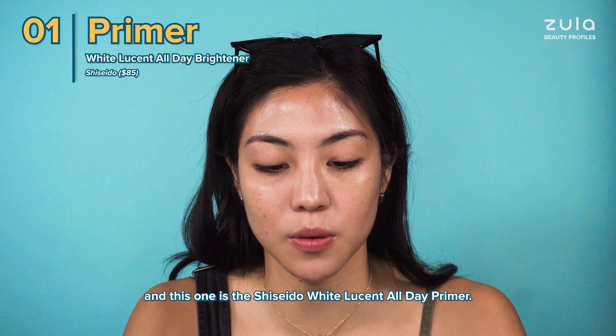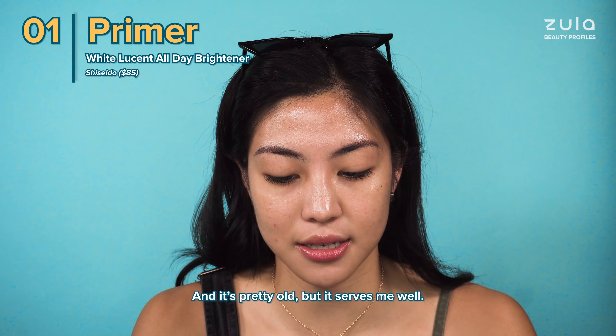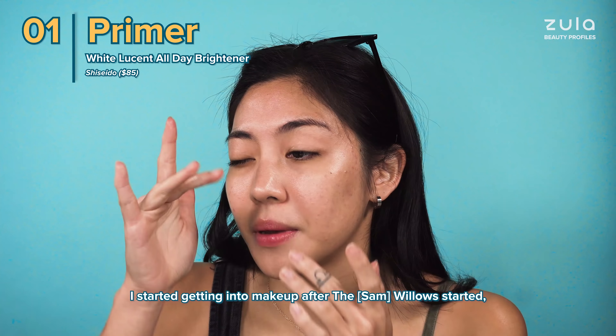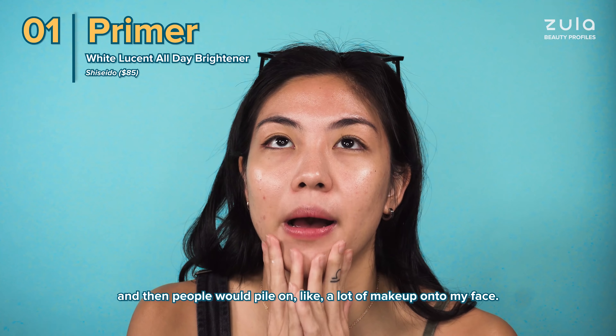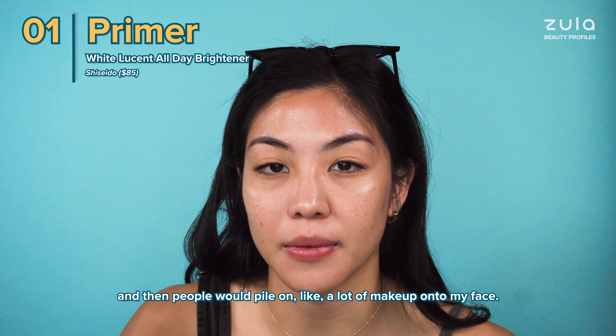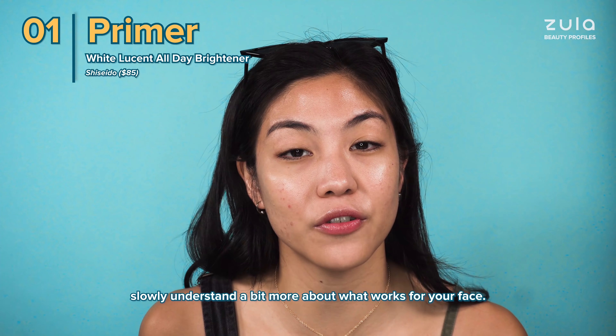I start with a primer — this is a Shiseido White Lucent All Day Primer. It's pretty old but it serves me well. I started getting into makeup after The Willows started because we had to, and then people would pile on a lot of makeup onto my face. After that you start to slowly understand a bit more about what works for your face.